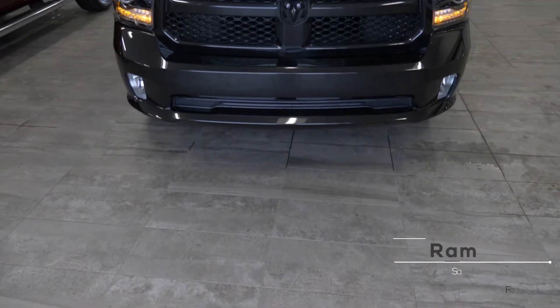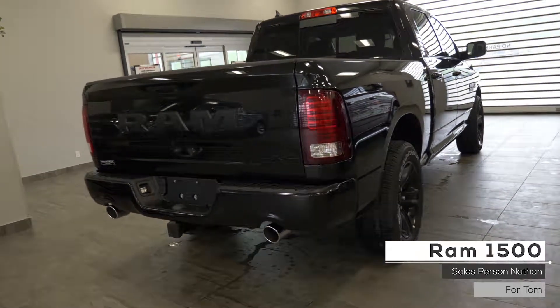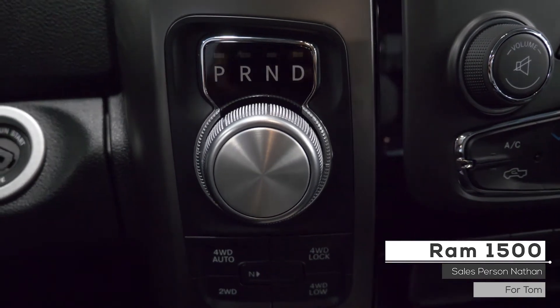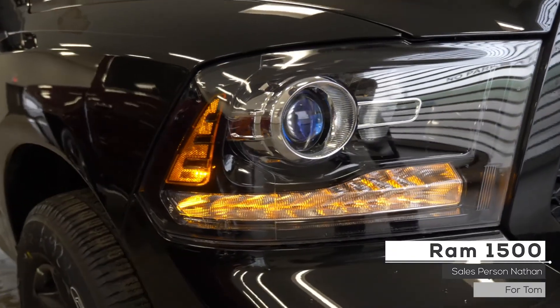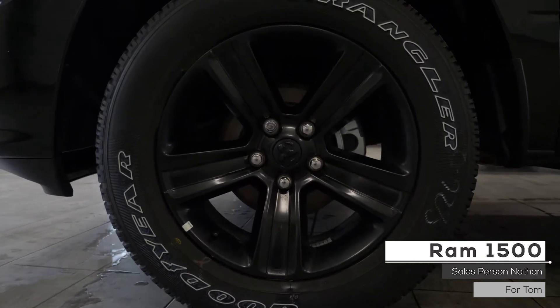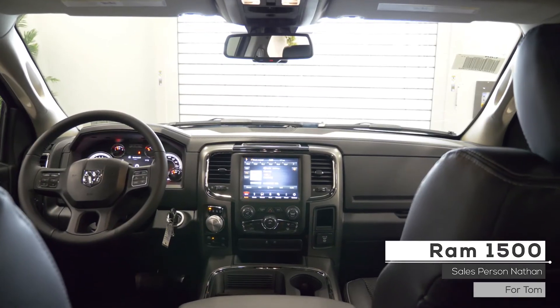Hi Tom, this 2018 Ram 1500 Night Edition comes equipped with a 5.7L V8 engine, 8-speed automatic transmission, fully automatic halogen projector headlamps, foglamps, 4-wheel drive, 20-inch aluminum wheels, and a unique brilliant black crystal exterior and accenting.